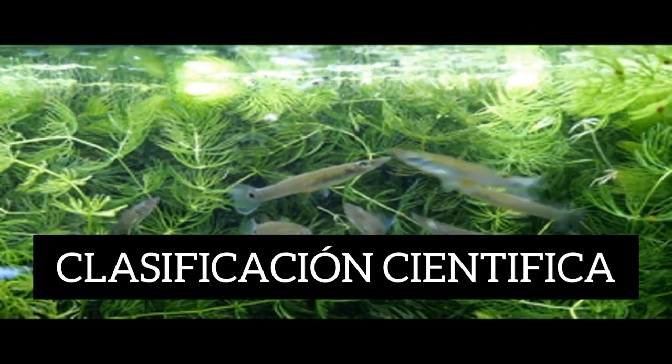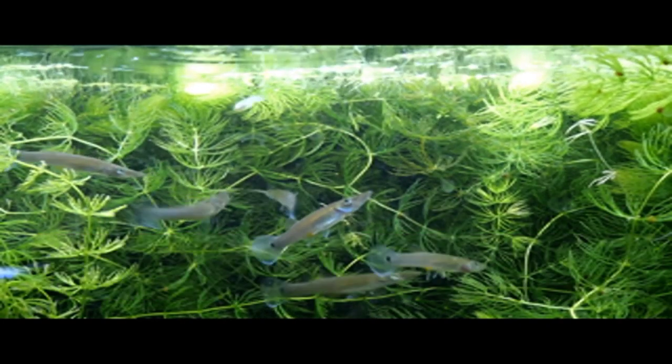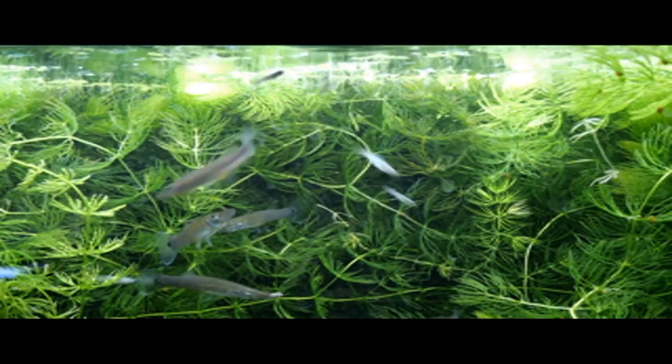Clasificación científica: Reino Animalia, Orden Ciprinodontiformes, Familia Poeciliidae.